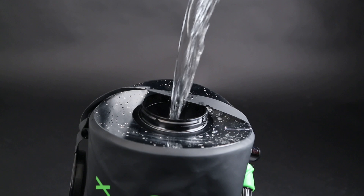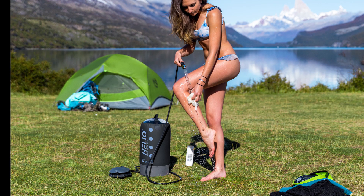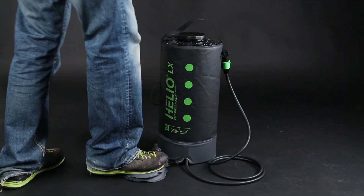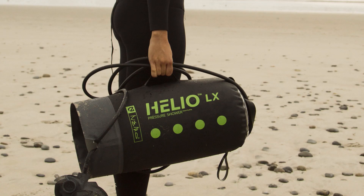The Helio has many uses outside the camp shower. It's perfect for rinsing off salt water after surfing, cleaning dishes, cleaning muddy pet paws after a hike, and home emergency uses. The Helio's smart design and unique features make it a versatile companion for many outdoor adventures.